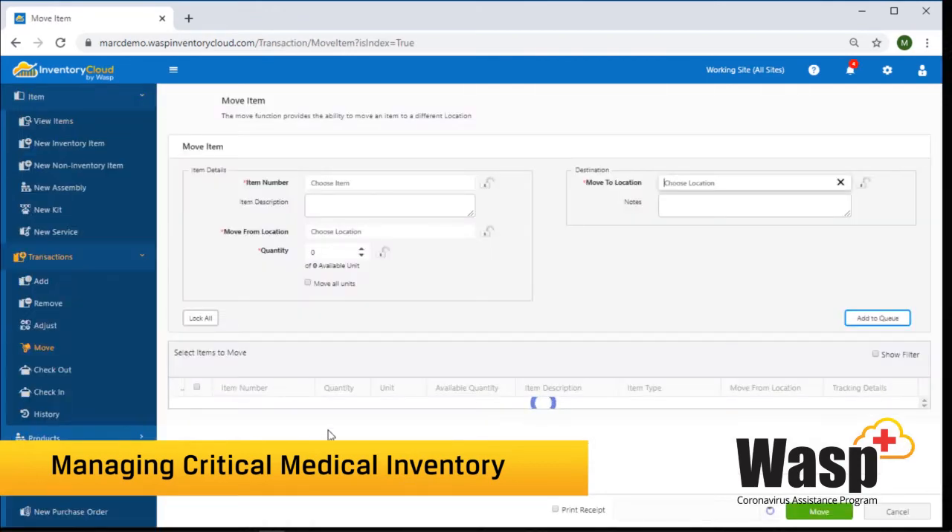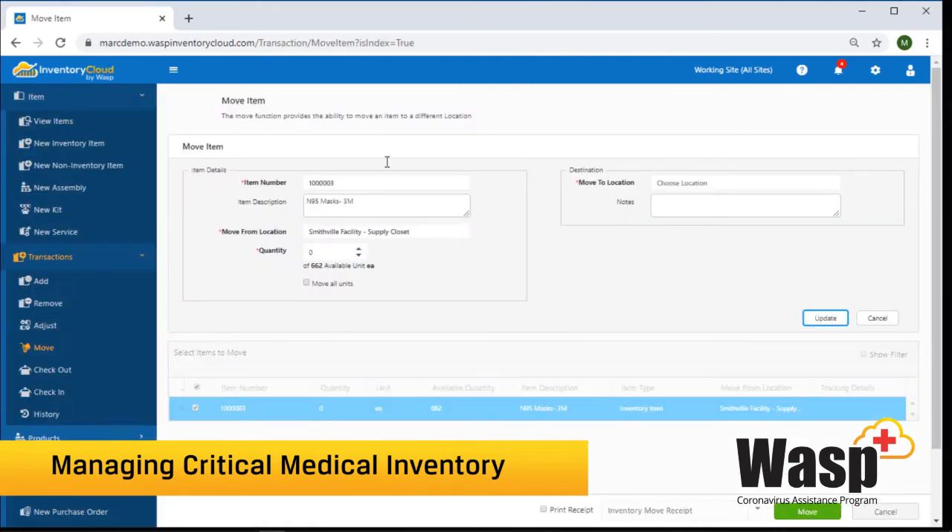Inventory can be moved from one location in a facility to another location in the facility. So if one area is low on masks, I can move some to that location from another location with stock. I can also move them from one facility to another facility.